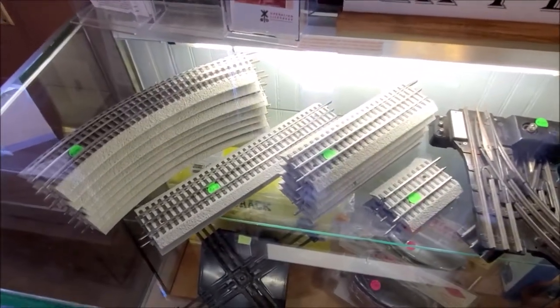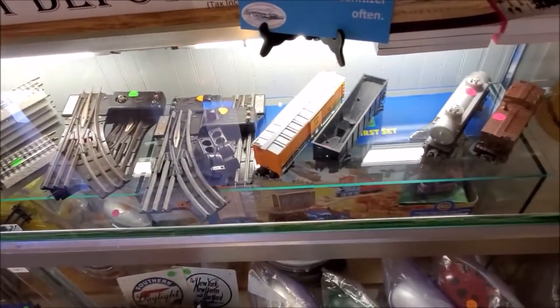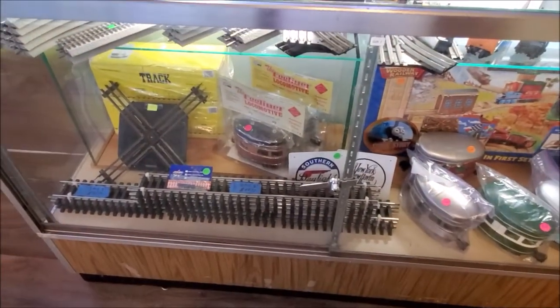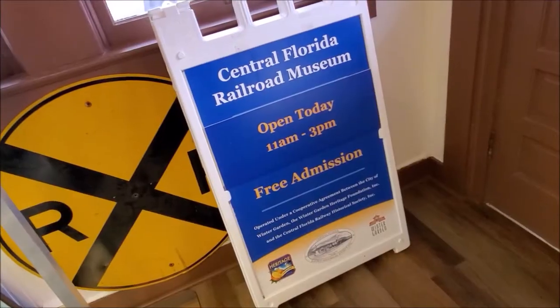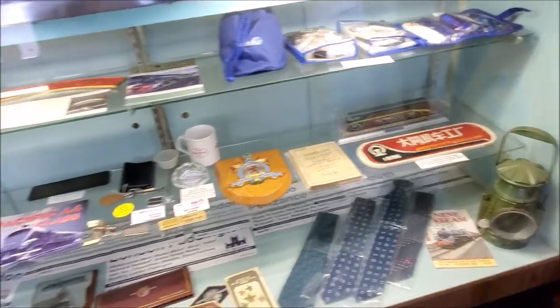I remember I used to have these as a kid — train tracks. The real ones, the Lionel. Those are the hours. Sweet.